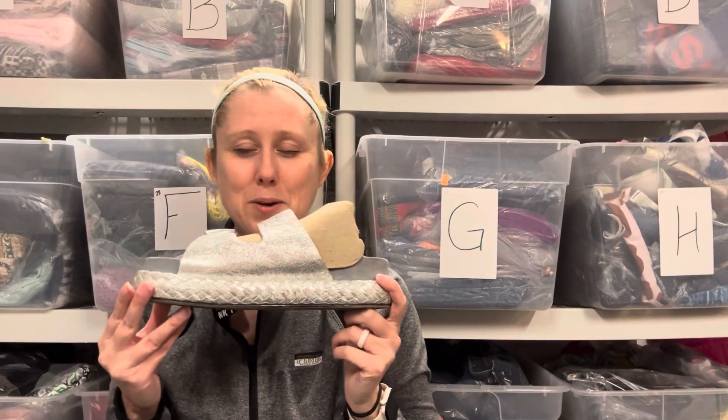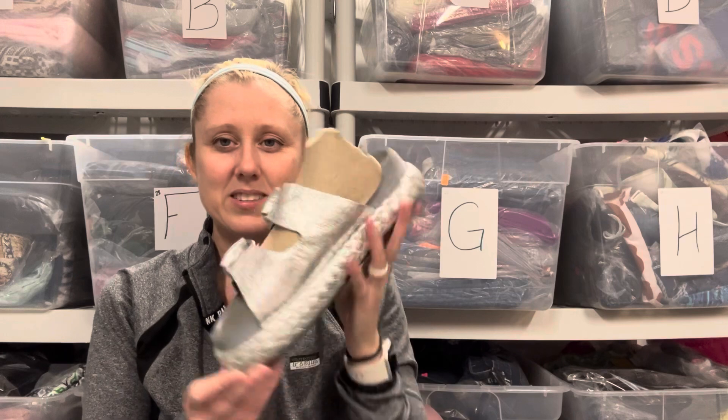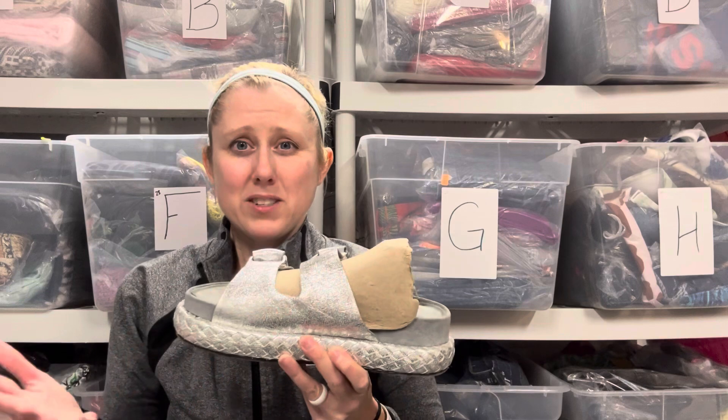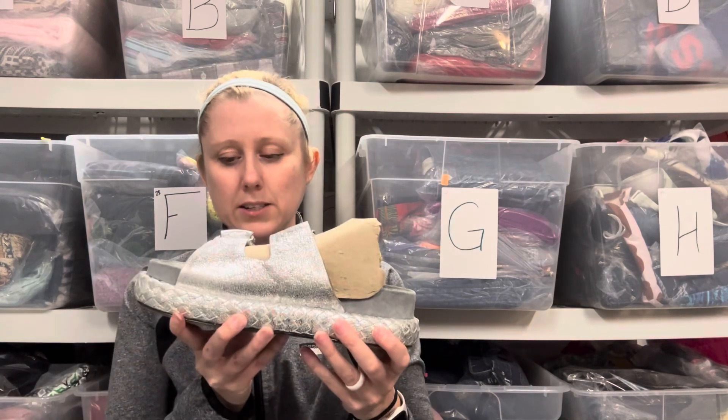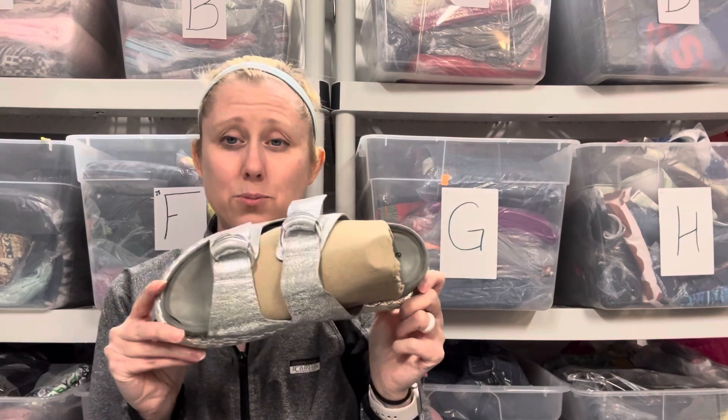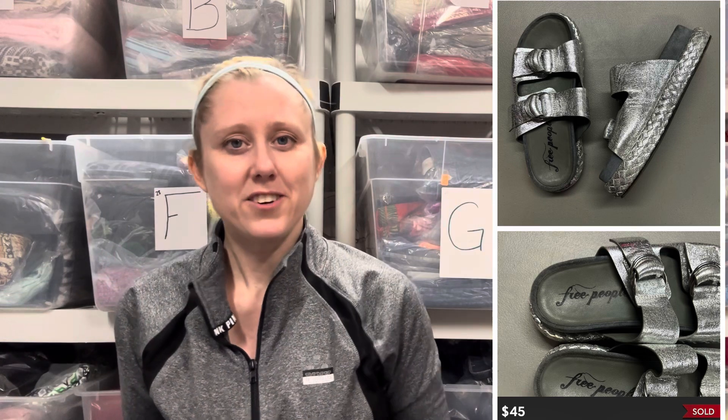Right next are these Free People sandals. You guys might remember these from a ThredUp shoe box — it was one of my better boxes from ThredUp, maybe within the last few months, so I might try the rescue box again. These are really super freaking cute, and they sold for an offer of $45. I had them listed for $57, so of course I'll take that, leaving me with $36 towards my bill.